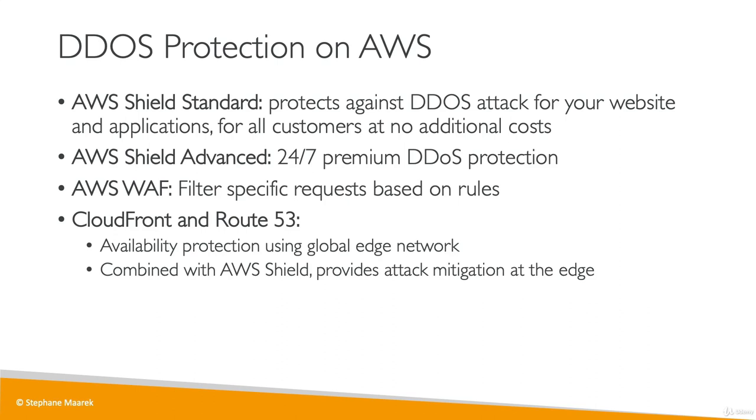Finally, you need to be ready to scale if you're under attack, maybe by leveraging autoscaling on AWS.